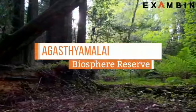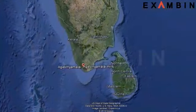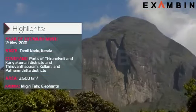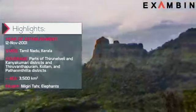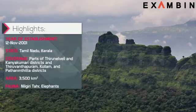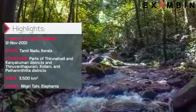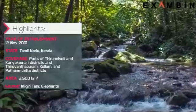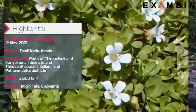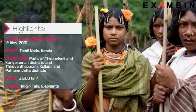10. Agasthyamalai Biosphere Reserve. The reserve was established in 2001 in the states of Tamil Nadu and Kerala. The Agasthyamalai Biosphere Reserve is a UNESCO World Heritage Site. The Western Ghats have been divided into two parts, one of which along with three other national parks makes the expanse of the Agasthyamalai Biosphere Reserve. The ecoregions of moist deciduous forests of the Western Ghats, the mountain rainforest and shola come together to shelter a collection of over 2,000 varieties of medicinal plants, 50 rare and endangered species such as the Asian Elephant, and the Kanikar people, who are one of the oldest surviving ancient tribes in the world.